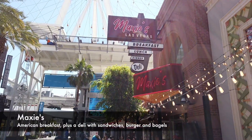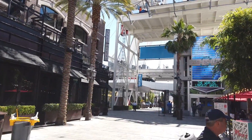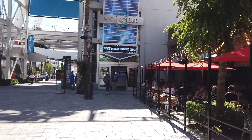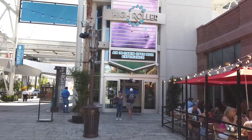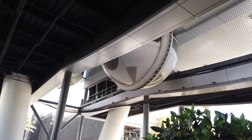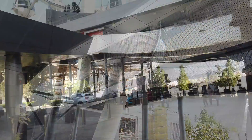Maxi's — good place for breakfast. You can see the cars and how slow they move. I want you to understand it's a half-hour rotation from beginning to end on the High Roller.